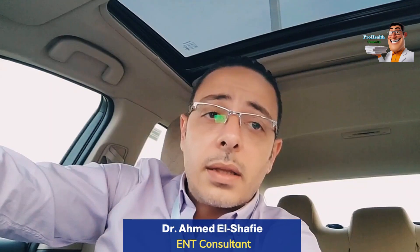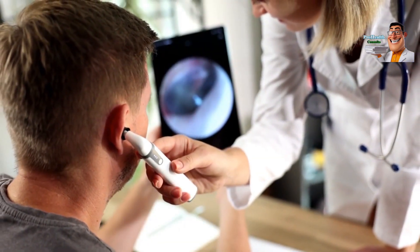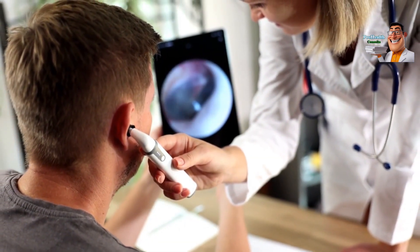We need to conduct a hearing test before performing the surgery. After confirming that the problem is only with the eardrum and there are no other issues with the ear, we proceed with the surgery.